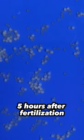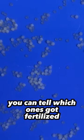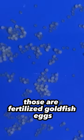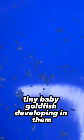These are what goldfish eggs look like five hours after fertilization. Right off the bat, you can tell which ones got fertilized and which ones did not. Those clear ones you see are fertilized goldfish eggs, and they have little tiny baby goldfish developing in them.